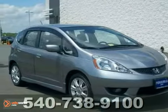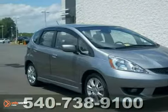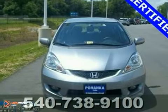Here's a certified 2009 Honda Fit Sport. With just one previous customer, this vehicle has been treated with kid gloves and it shows.